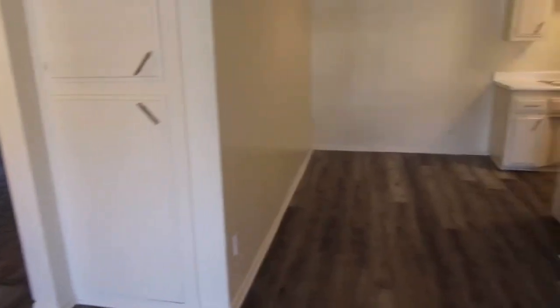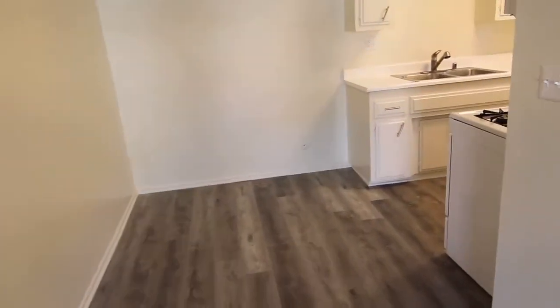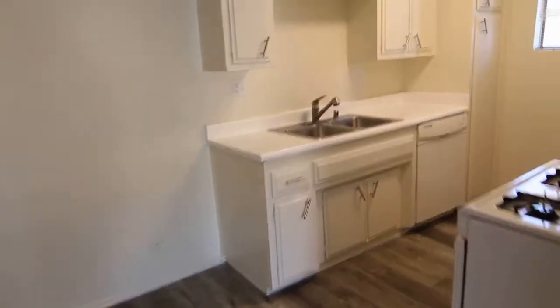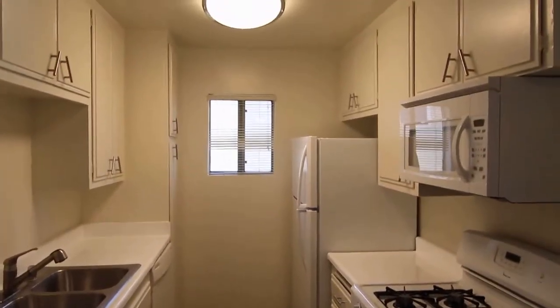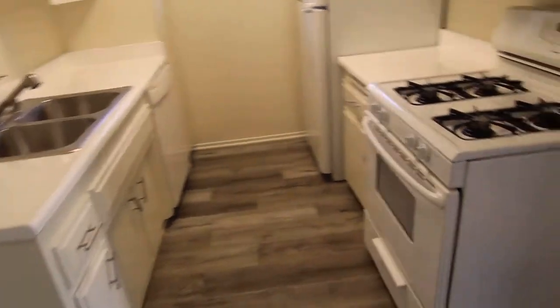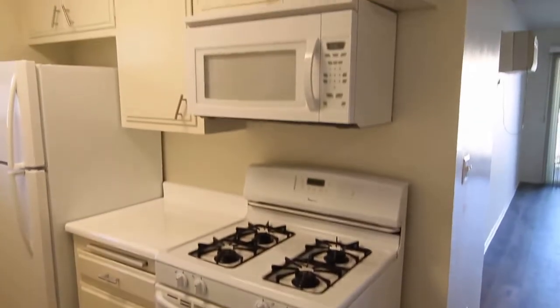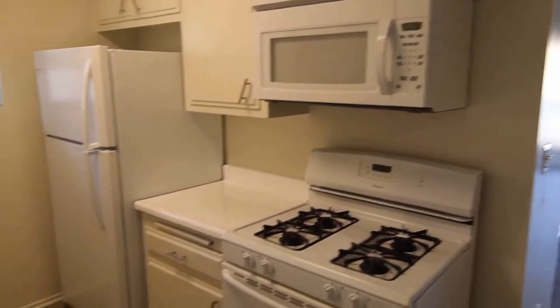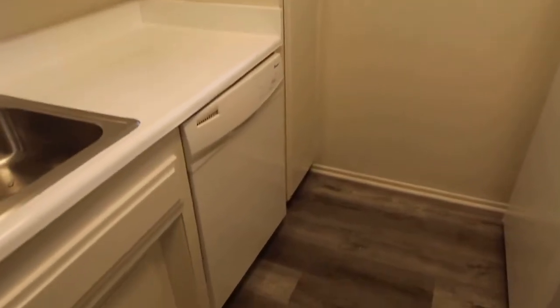We have a formal dining area, a ceiling fan, and then we go into the kitchen. We have plenty of storage and appliances such as a gas oven stove, microwave, fridge, and dishwasher.